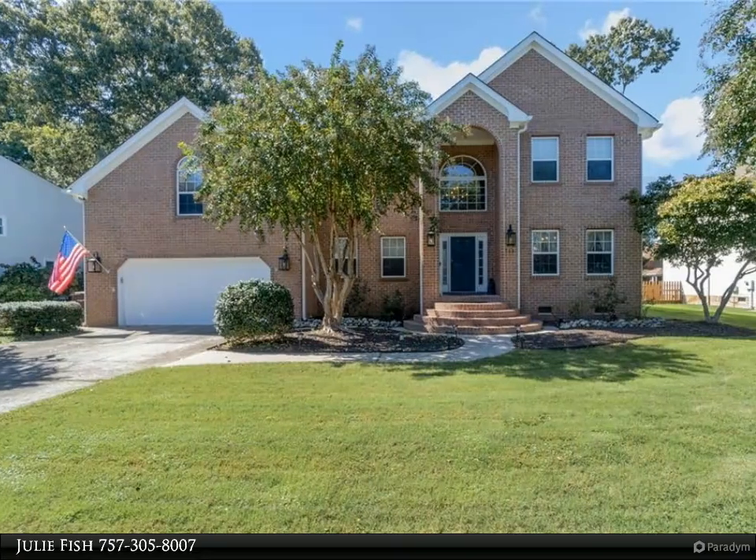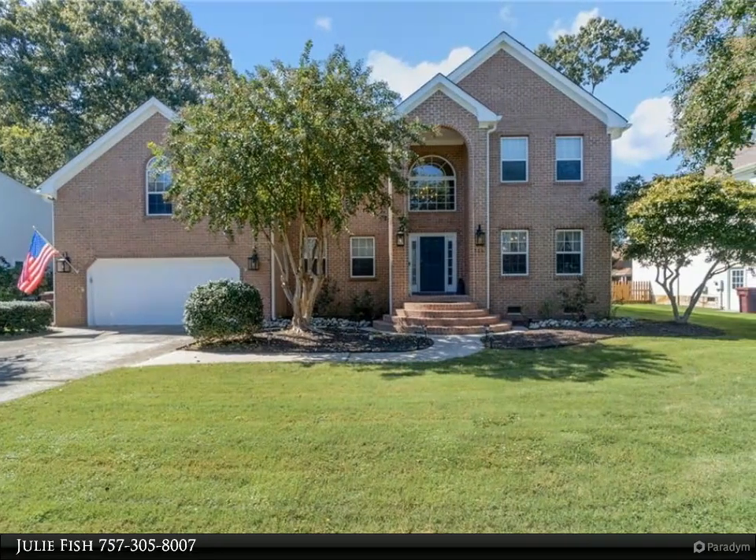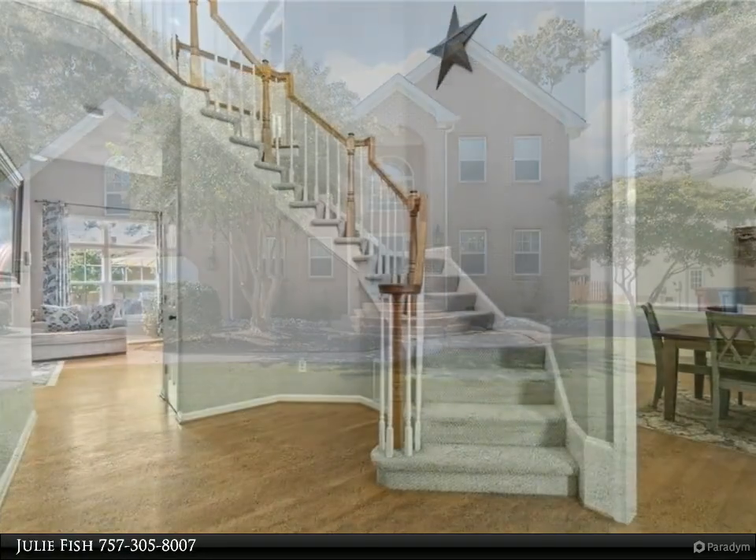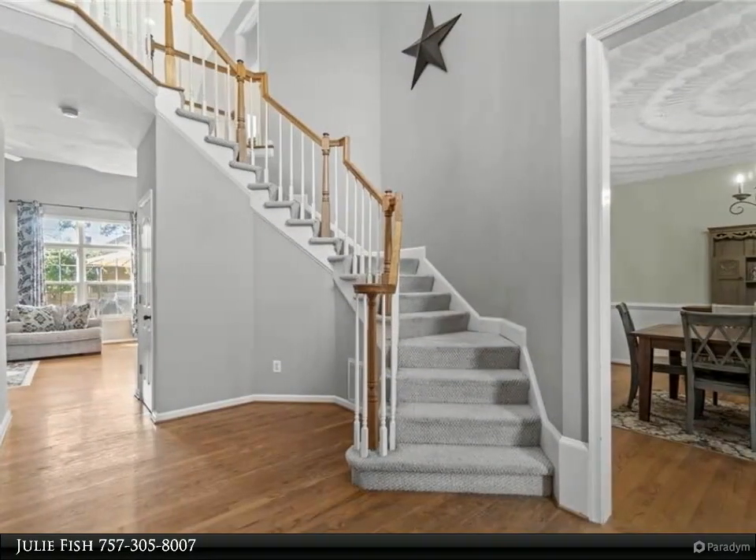This Berkshire Hathaway Home Services RW Town Realty property video is presented by Julie Fish. Discover this charming brick front home in the desirable Etheridge Lakes neighborhood.